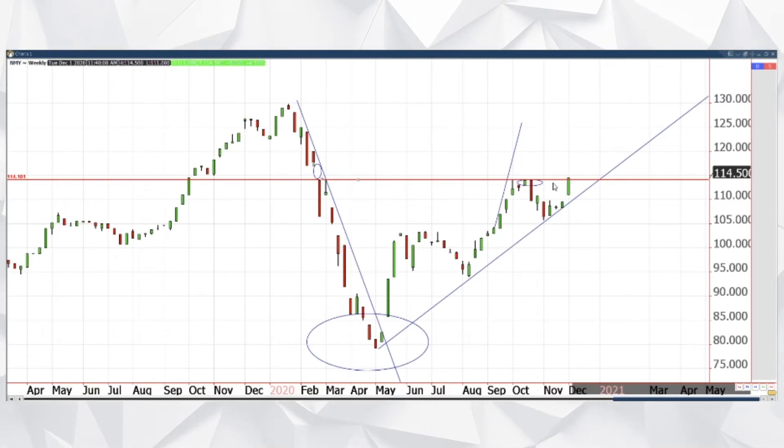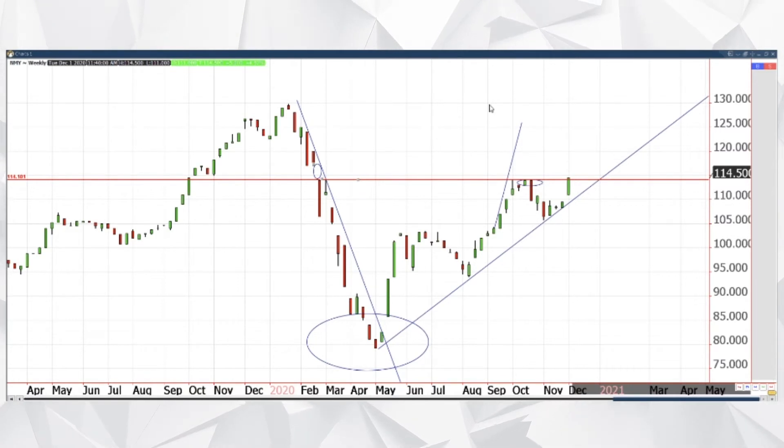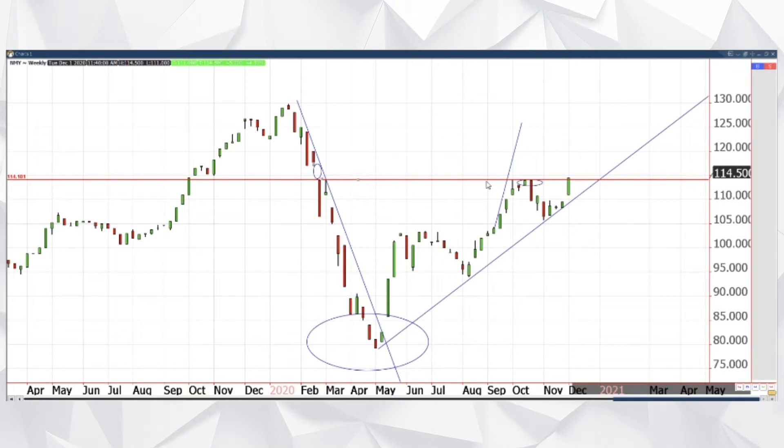What I like about it is that it's been building a nice base and just kind of chugging along here. It hasn't just gone straight up like earlier in the year — that was unsustainable price action. Whereas we've seen just this nice continued trend higher.